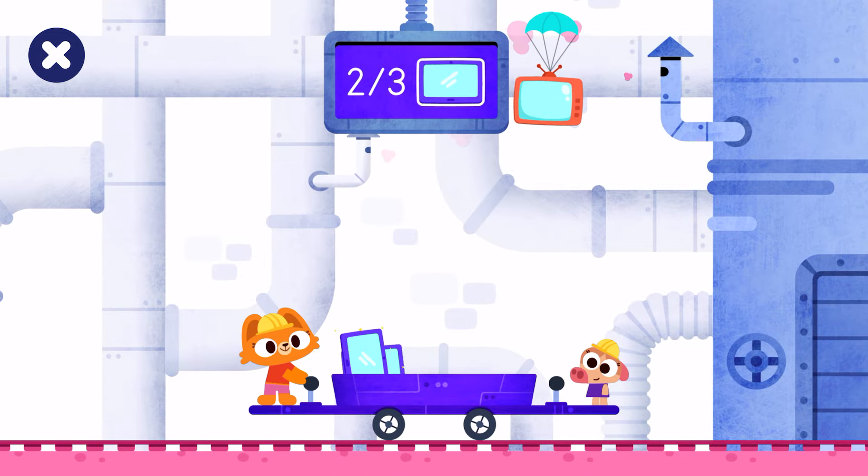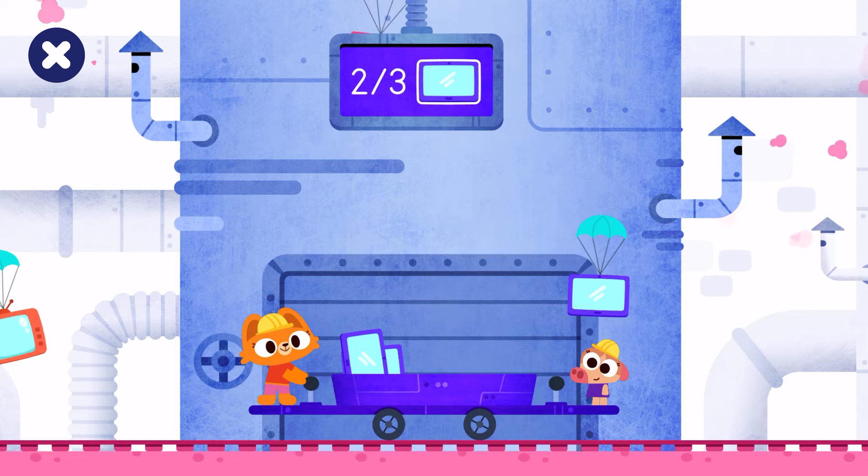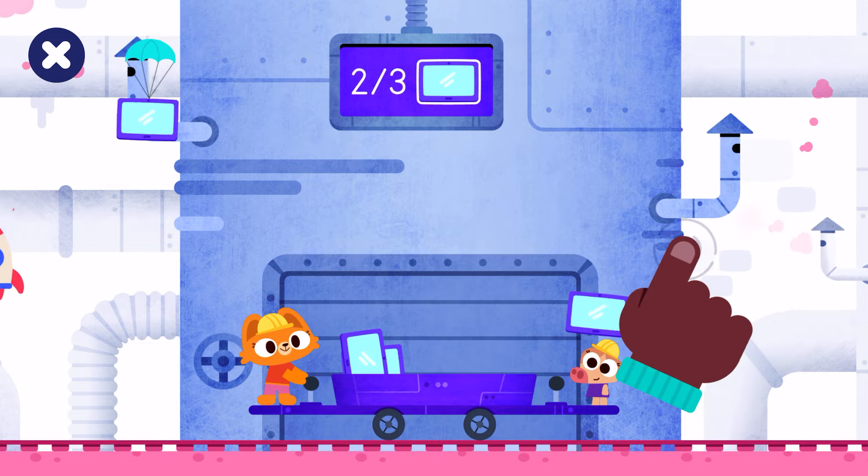One, tap two tablets. Move the wagon to catch the items.